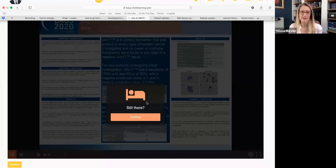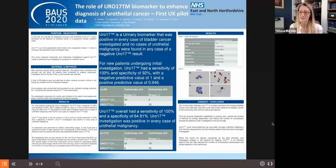This next abstract looked at the role of Uro17, another biomarker enhancing the diagnosis of urothelial cancer — first pilot data, so smaller numbers than the last one. The author was Mr Nikhil Vasdev, a group in Stevenage allied with a group in America. They were validating Uro17 in a prospective blinded study, comparing histology and cystoscopy with Uro17. They initially tried to recruit 138 patients, 26 were excluded, leaving 112 in their analysis.